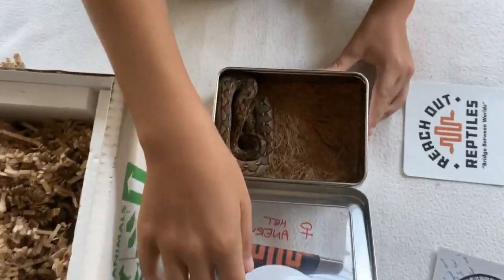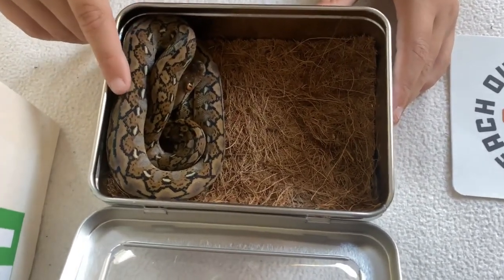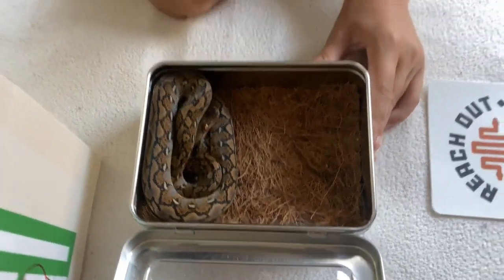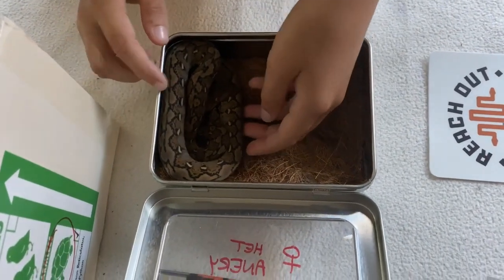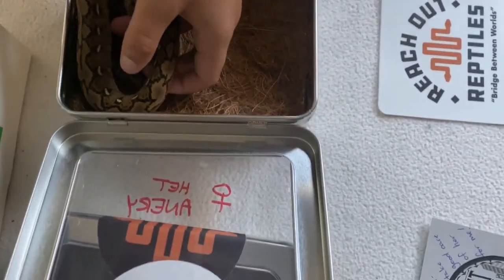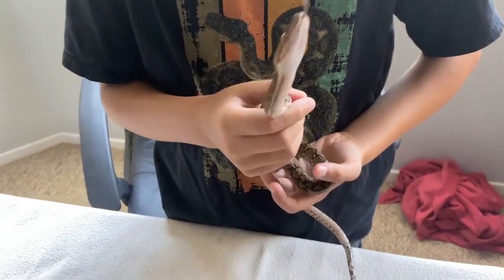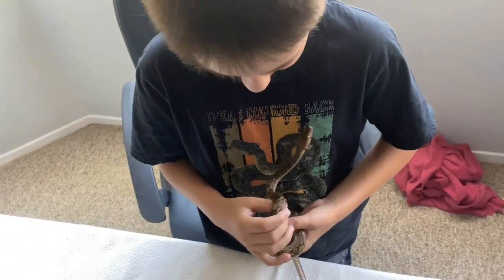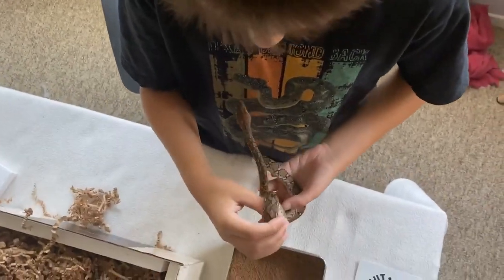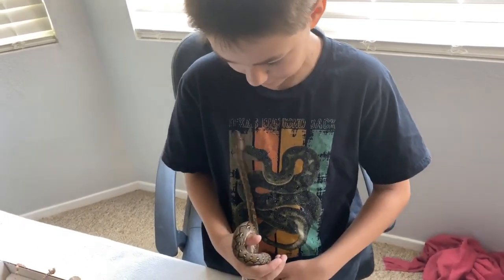So this is the first one right here. Look how beautiful it is! There she is — isn't she beautiful? Let's take her out. Please don't bite me. With these snakes, you want to let them just roam around. If they're going to spots they don't want to be, you kind of pull them back, but that's pretty much it — you just let them roam around. She is pretty energetic.